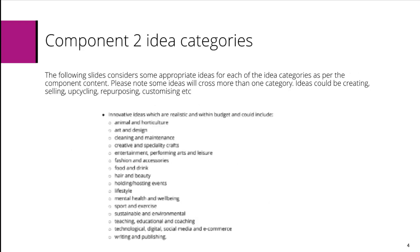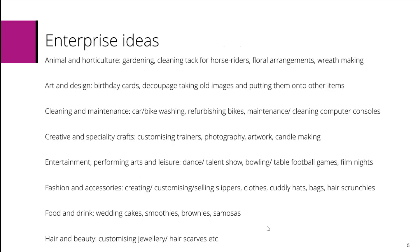The idea categories will be selected from the content from the specification — you can see a screenshot of those enterprise ideas. Some ideas that learners select may cross more than one category, which is absolutely fine. Ideas could be creating, selling, upcycling, repurposing, customising — all manner of different things within those categories. I'm going to go through just some ideas; this isn't an exhaustive list, but may spark some creativity within your learners.